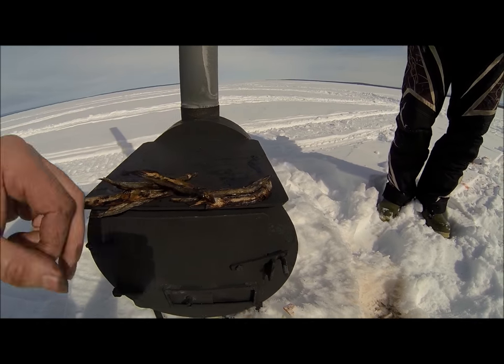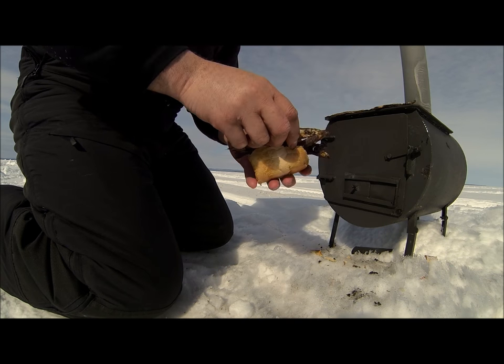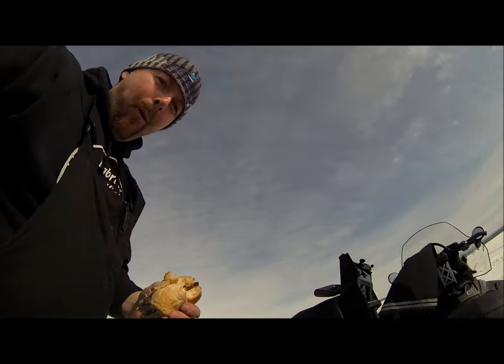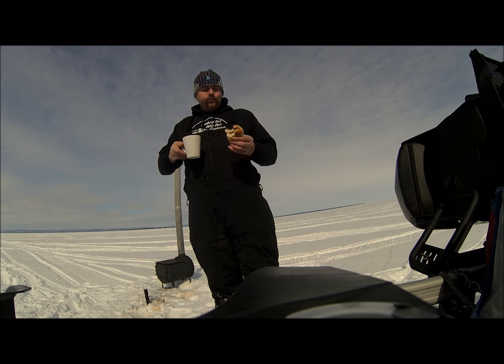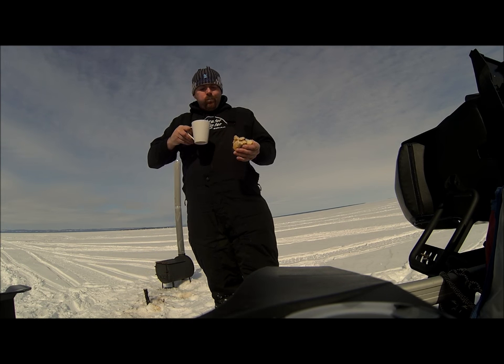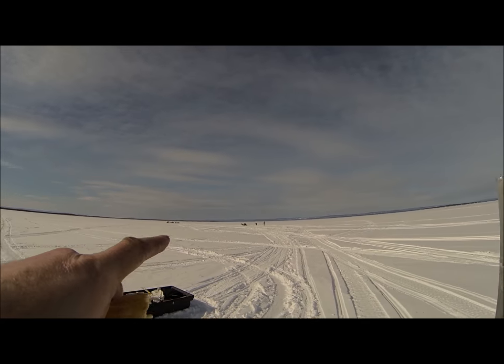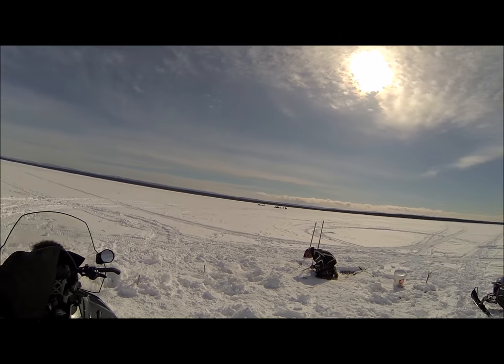Yeah, they over-cured these — hard to get now, they'll have to do. That's what I call a sandwich! Well guys, I guess that's it for this video. Like always, thanks for watching — until next time.